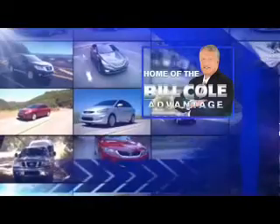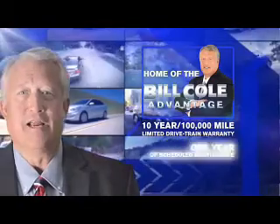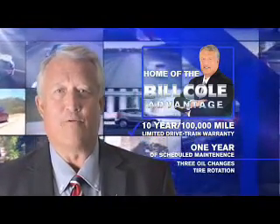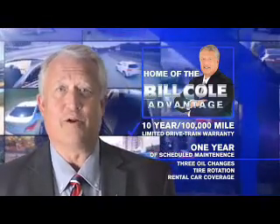This pre-owned vehicle includes a 10 year, 100,000 mile limited drivetrain warranty, a year of scheduled maintenance including 3 oil changes, a tire rotation, and rental car coverage. Don't you deserve the Bill Cole advantage?